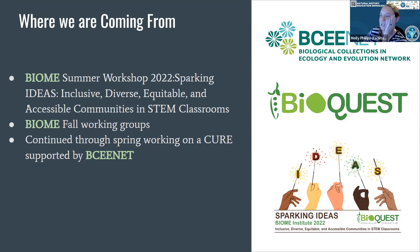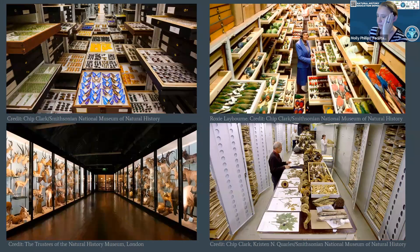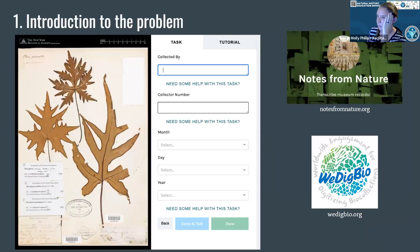We are continuing working together with support from BCNET, which is Biological Collections and Ecology and Evolutionary Network. I'm just going to briefly go over today the introduction to what a hidden figure is, talking about some of the ways that we're tackling it through storytelling and data sleuthing, and then summarizing our educational materials and where we're moving in that direction.